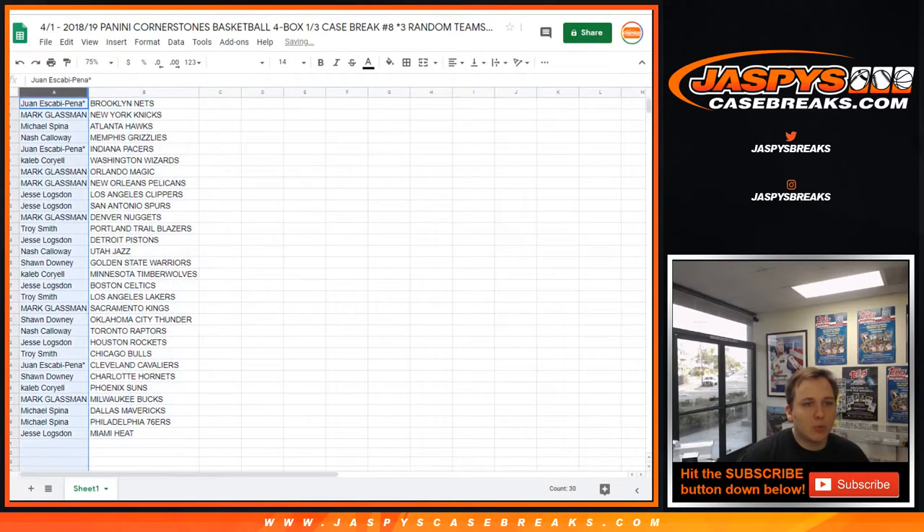So here you go. Juan, you got the Brooklyn Nets. Mark, you got the Knicks. Michael S., Hawks. Nash with the Grizzlies. Juan with the Pacers. Caleb with the Wizards. Mark, Magic, and Pelicans. Jesse, Clippers, and Spurs.